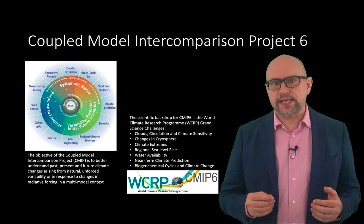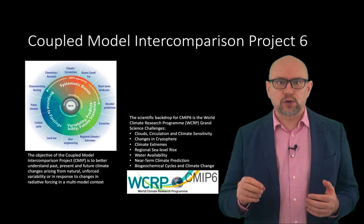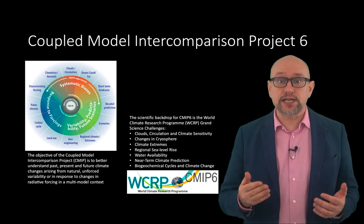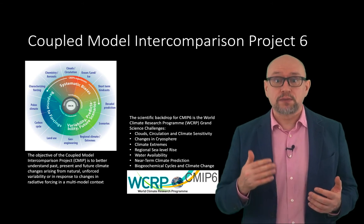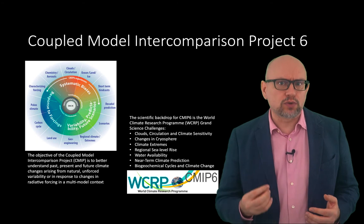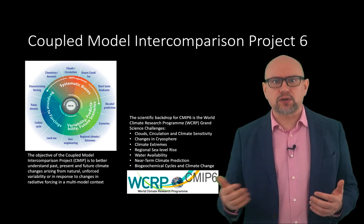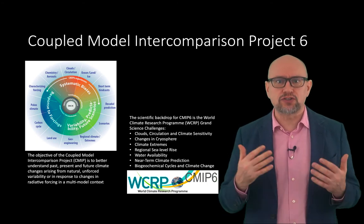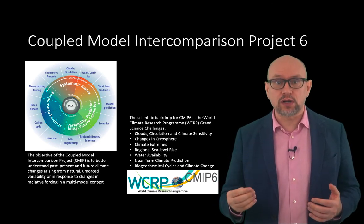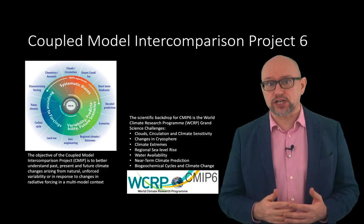The CMIP-6 is the sixth iteration of the Coupled Model Intercomparison Project. CMIP-6 consists of simulations from around 100 distinct climate models produced across 49 different modelling groups. These models simulate the physics, chemistry, and biology of the atmosphere, land, and oceans in great detail, and require some of the largest supercomputers in the world to generate their climate projections.